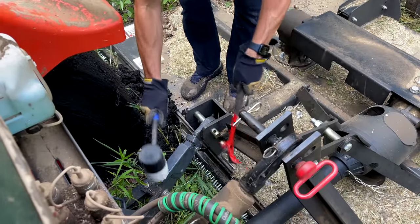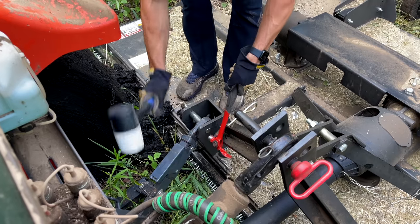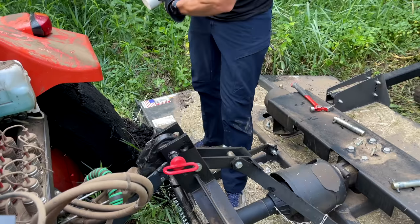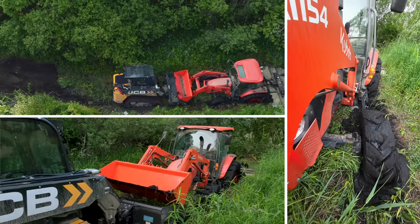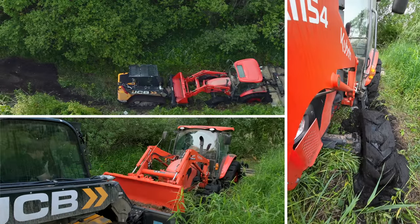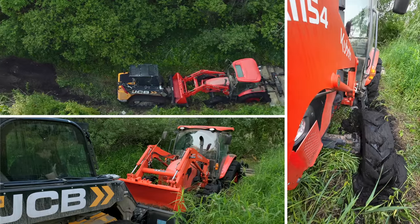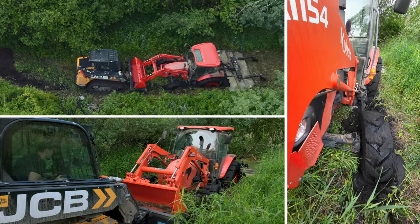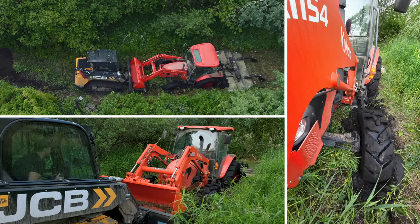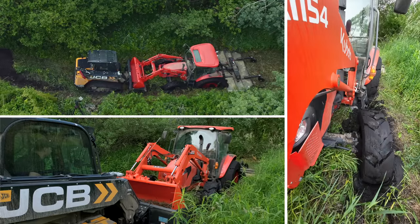We had maybe an hour to actually try all these different things to get it out before church — and it didn't work. So we had to wait until Tuesday morning, two days later — just couldn't make it happen on Monday. It was killing me. I needed to continue using this tractor to get things done and plant seed very soon. I was three days behind schedule, which was pretty frustrating.